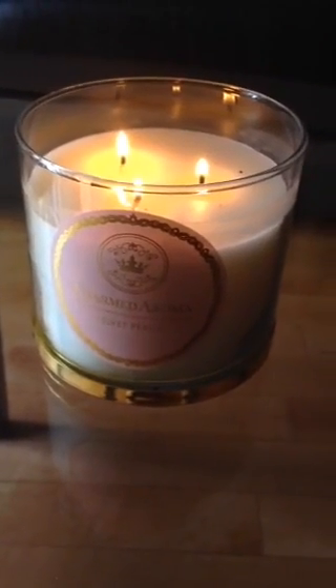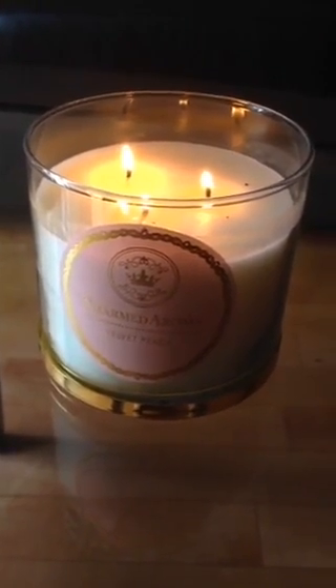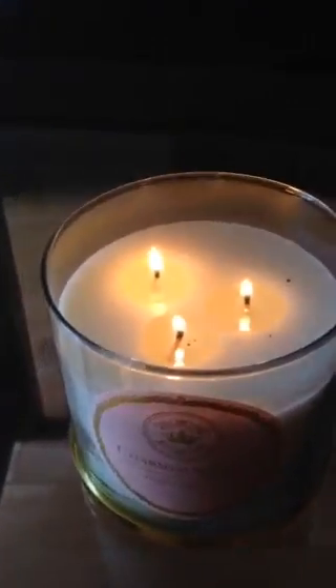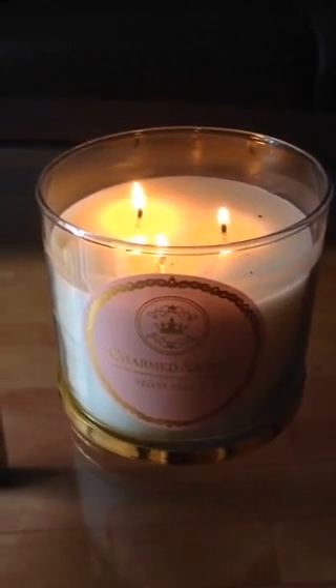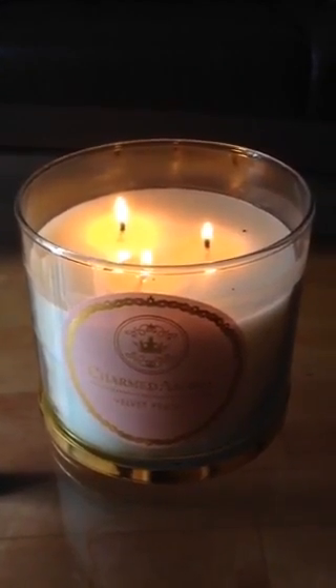I've got my charmed aroma velvet peach candle burning here. The other day I could see I was pretty close to reaching my jewelry inside, and so far I am loving this scent.